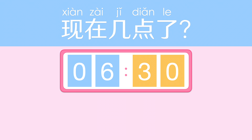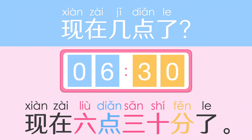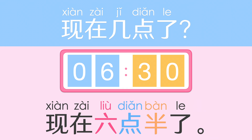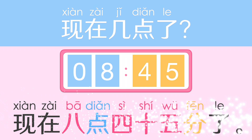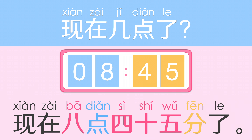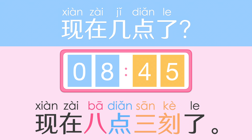现在几点了? 现在六点三十分了。Or you can say 现在六点半了。现在几点了? 现在八点四十五分了。Or you can say 现在八点三刻了。